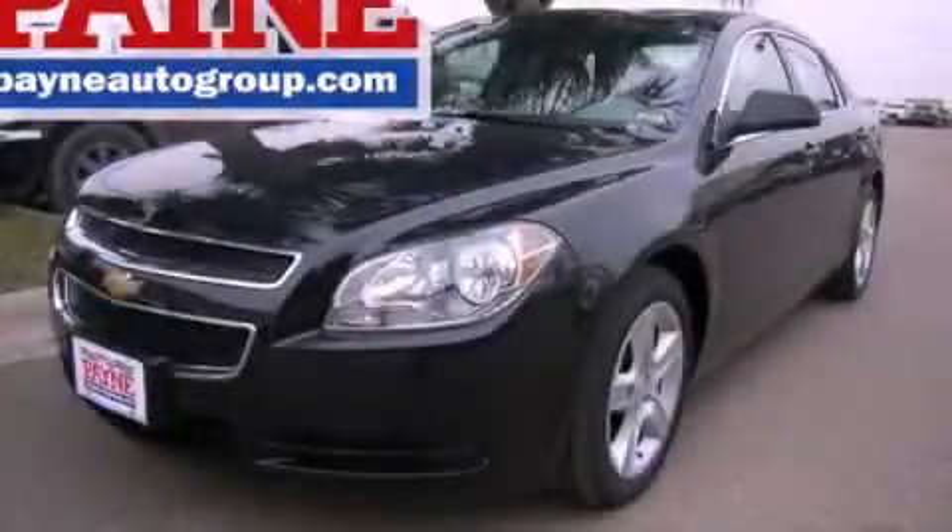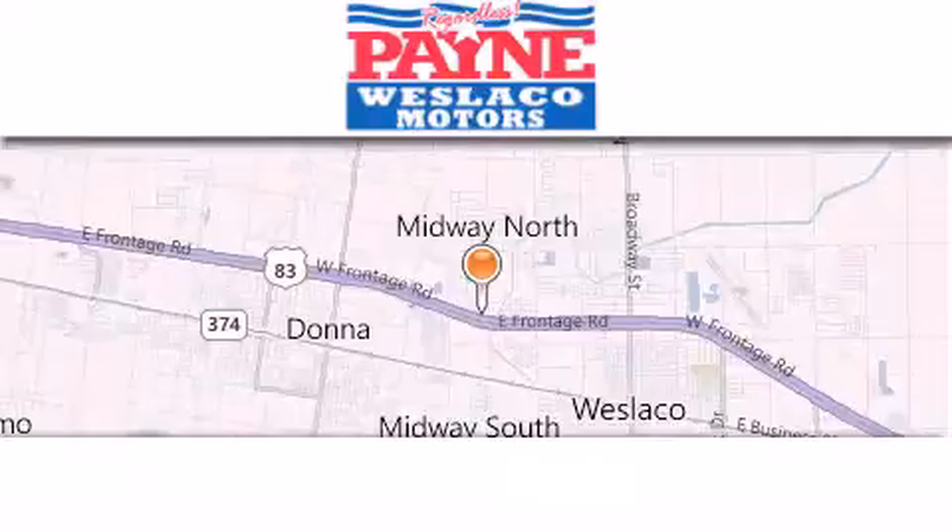We hope you found this video informative. Please contact us today. Thank you for considering Payne Westlaco Motors for your next luxury vehicle.